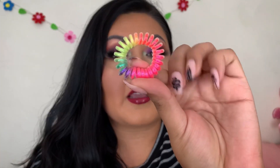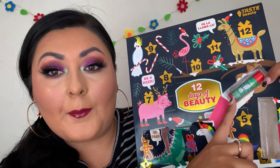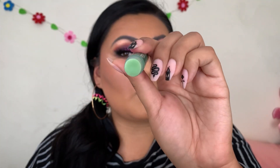Door number five has this product — I think it's a colorful hair band, which is really cute. I think this box would be perfect for anybody with kids to gift to them. Door number six comes with a peppermint flavored lip balm with a little bird on it — it's like a green-colored lip balm. It smells like peppermint, smells really good.